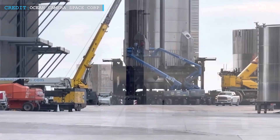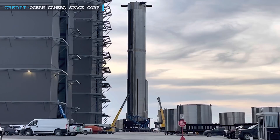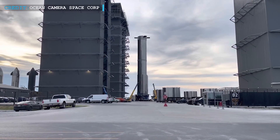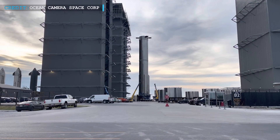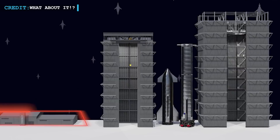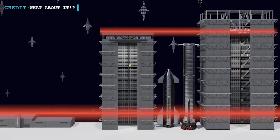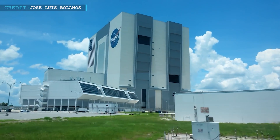In recent photos of the moving of Booster 7, we can clearly see the transformation of the Mega Bay. Previously, it was focused on Booster 7 and as a result, the scenery was quite different. However, now with new plans in place, since the Booster 7 has left, the Mega Bay will look like NASA's Vehicle Assembly Building in Florida.